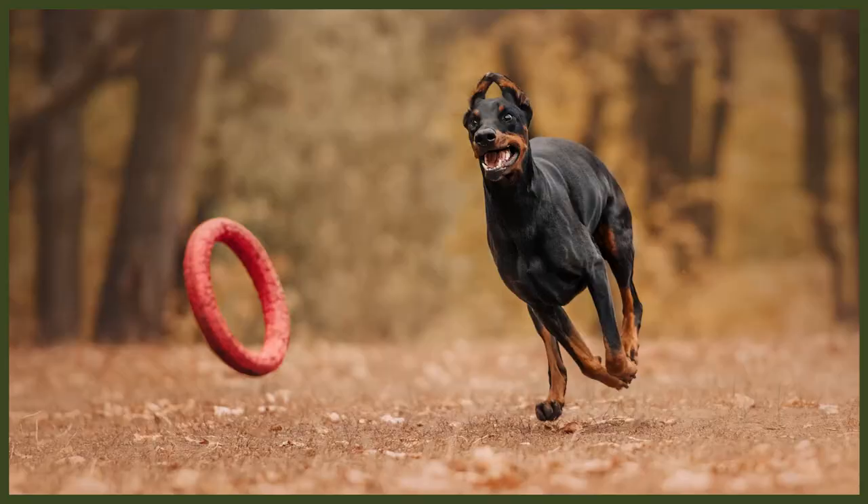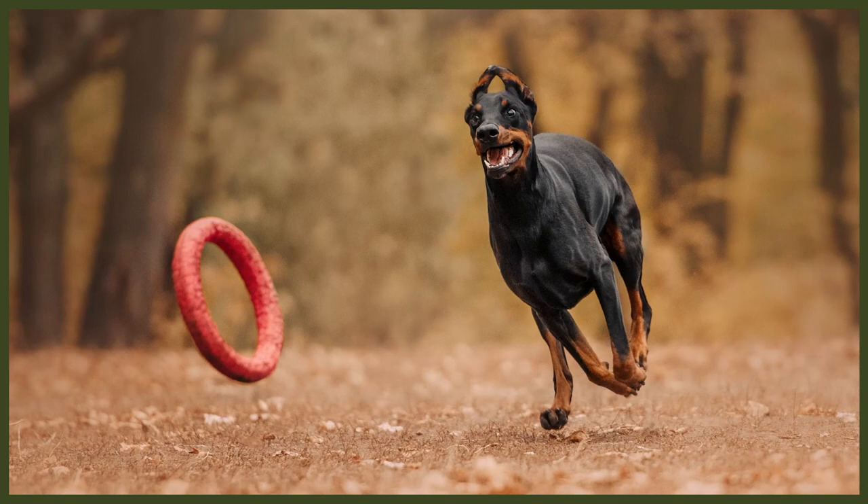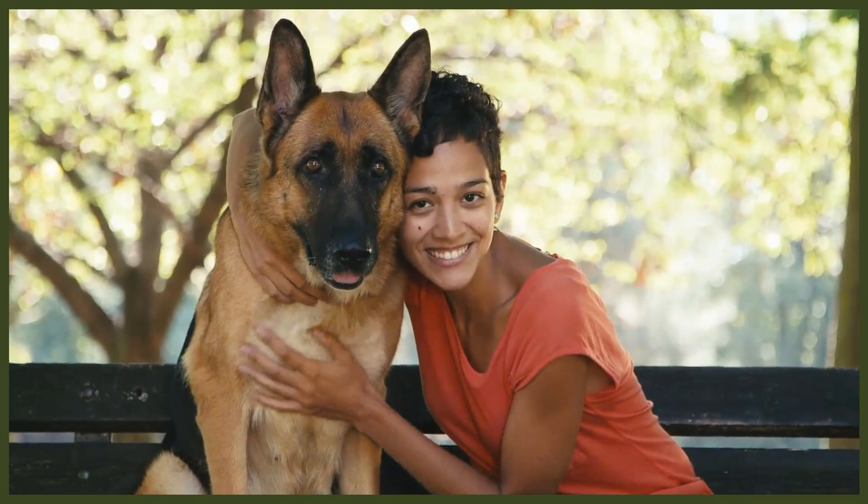The Doberman has high trainability — a biddable breed that lives and breathes to please its people. Obedience is an absolute must given their smarts, and with their eagerness and desire to learn this can be a relatively easy task. The Doberman can excel in military, police work, Schutzhund, personal protection, agility, and service dog roles. The German Shepherd is one of the most trainable breeds in the world. They excel in herding, agility, Schutzhund, personal protection, service work, scent work, bomb detection, police work, military work, therapy dog work, obedience competitions, rally competitions, dock diving, and many more.